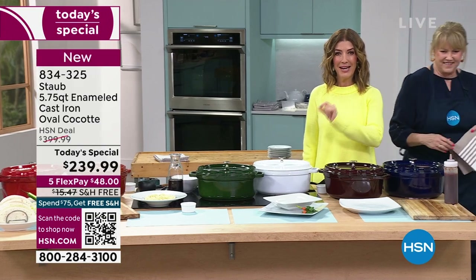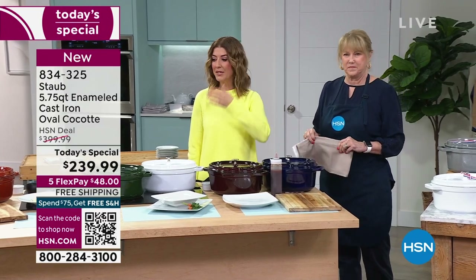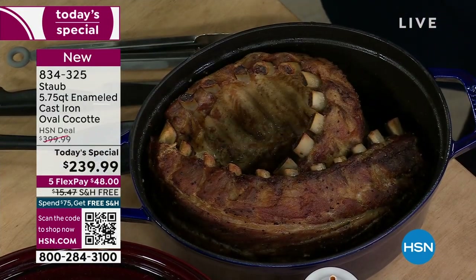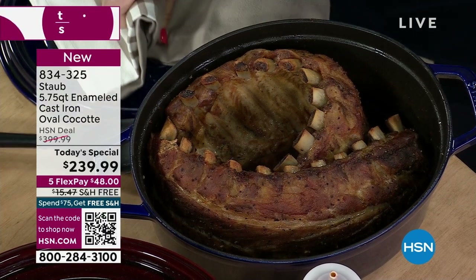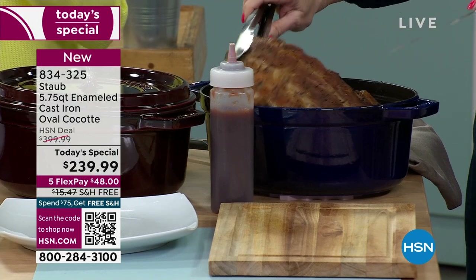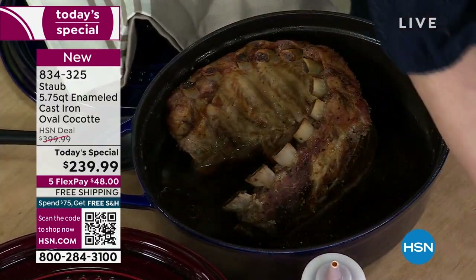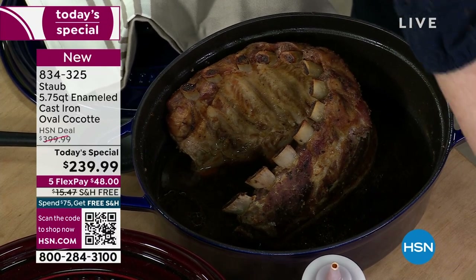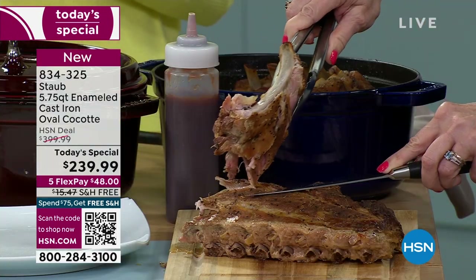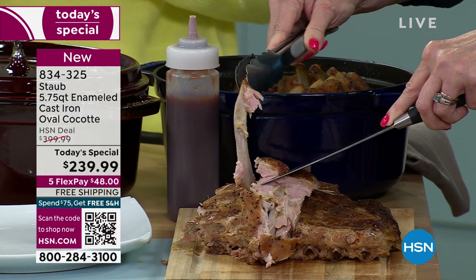For one day only, we're giving you the best price anywhere in the market. Go ahead — shop around, go to Sur La Table, Williams Sonoma, Crate & Barrel, all these high-end kitchen stores. Ours is 40% off retail for one day only. We partnered with Staub to bring you an opportunity — if you've always wanted to own best in class, always wanted to celebrate the joy of French cooking, get it here today. With flex pay — interest-free monthly payments — plus free shipping, you're saving over $175 today.